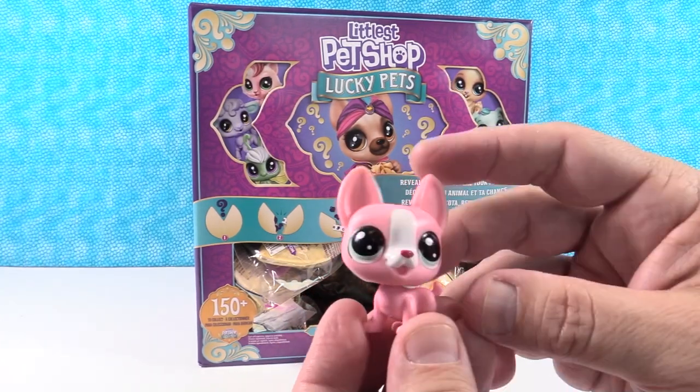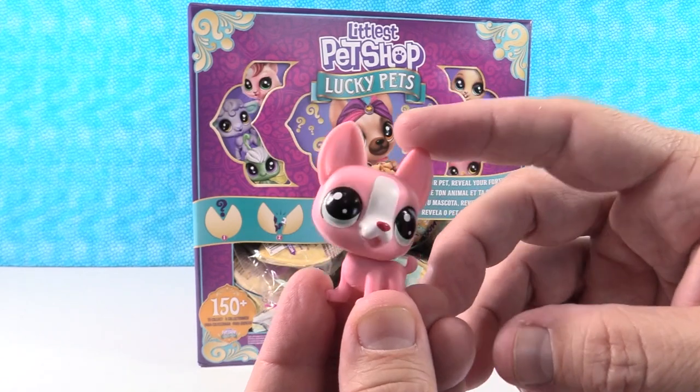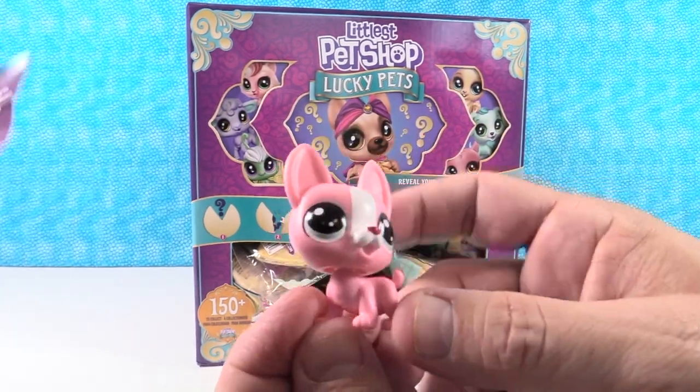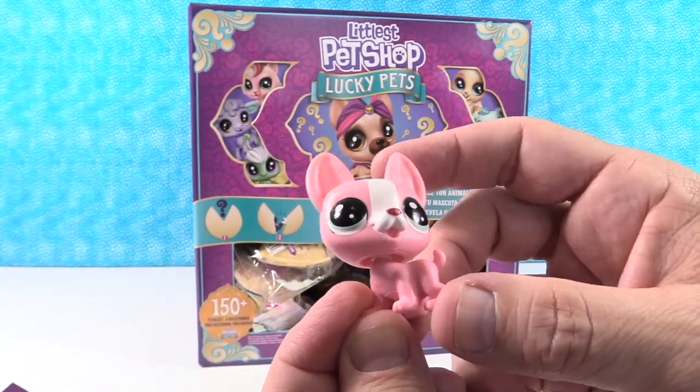That's Wango. You have a super lucky. I have a Wango? Super lucky Wango. Cool. Wango looks like a little pink chihuahua — big ears and a little red nose. That's really cool.